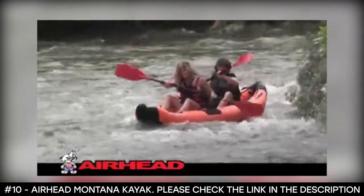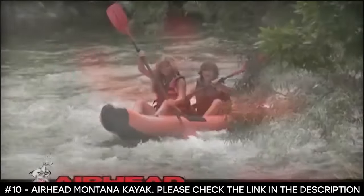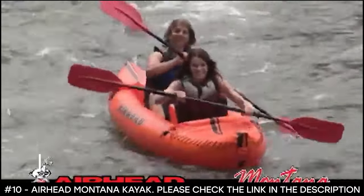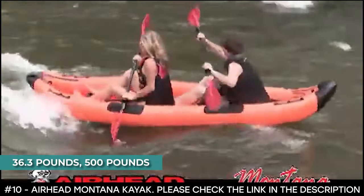Since it's a two-person inflatable kayak, it includes carrying handles on both sides for transporting it into the water. This inflatable kayak has low drag and superior tracking with four bottom fins. It weighs 36.3 pounds and has a weight capacity of 500 pounds.